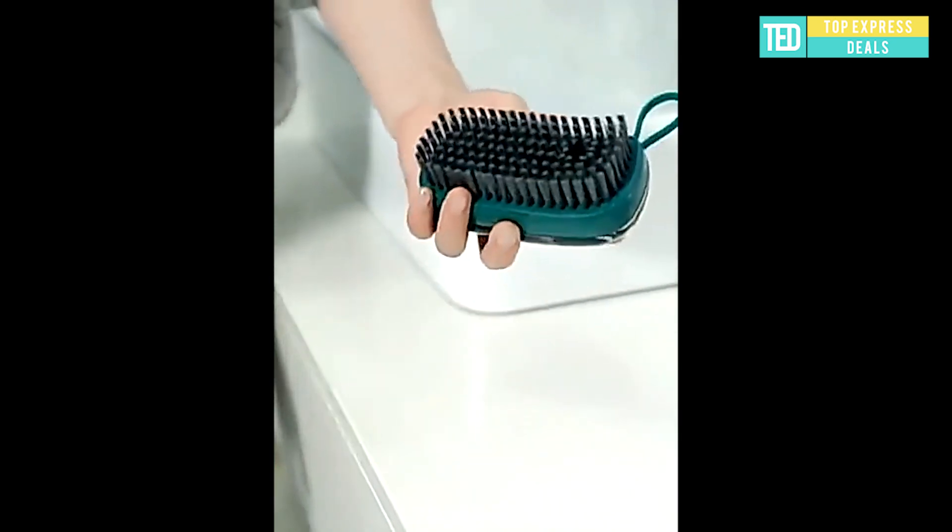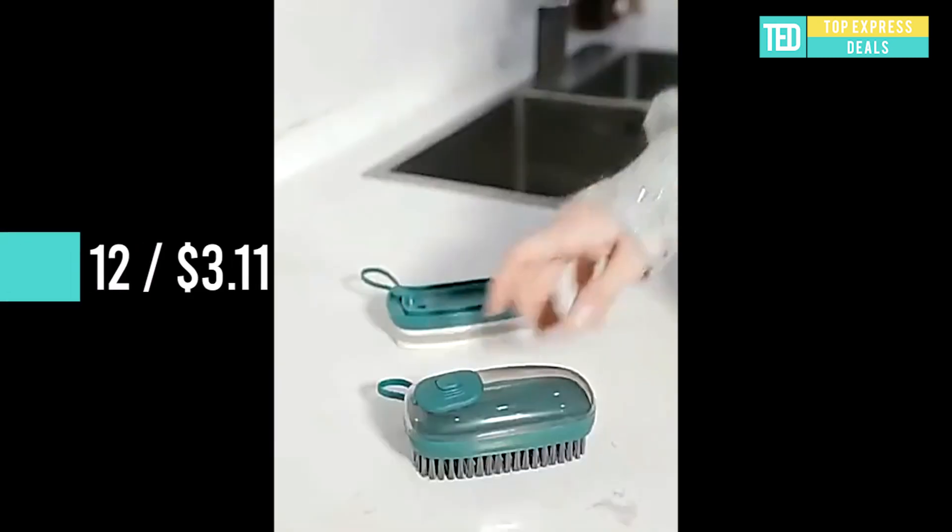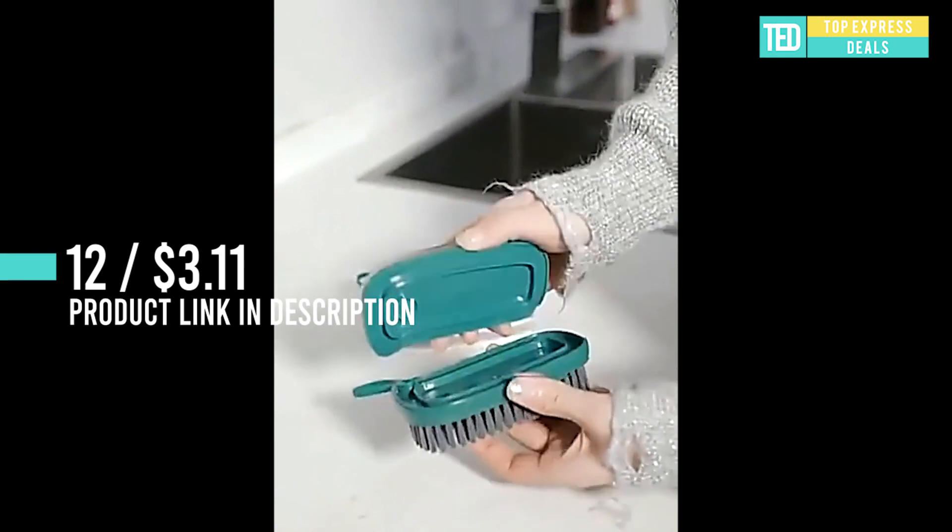Soap Dispensing Brush. Combines a refillable soap dispenser and a scrub brush to provide simple and convenient household cleaning. The brush grip is made of ABS material, which is strong, corrosion-resistant, and durable.